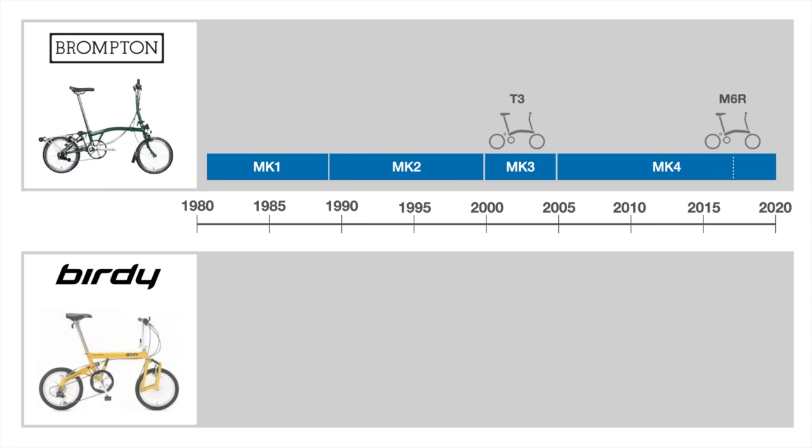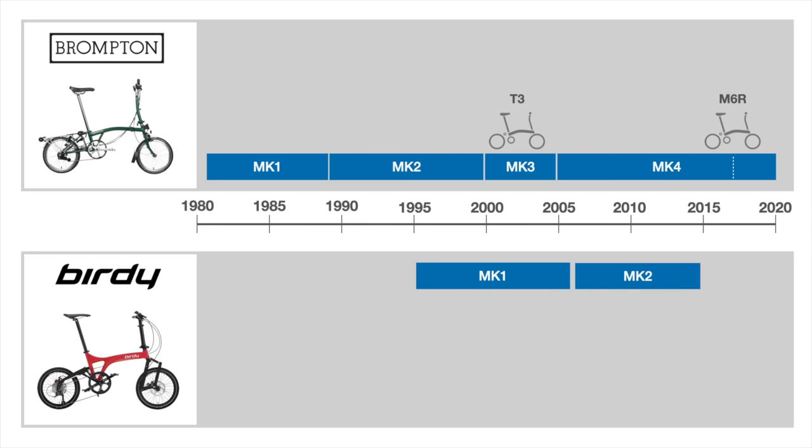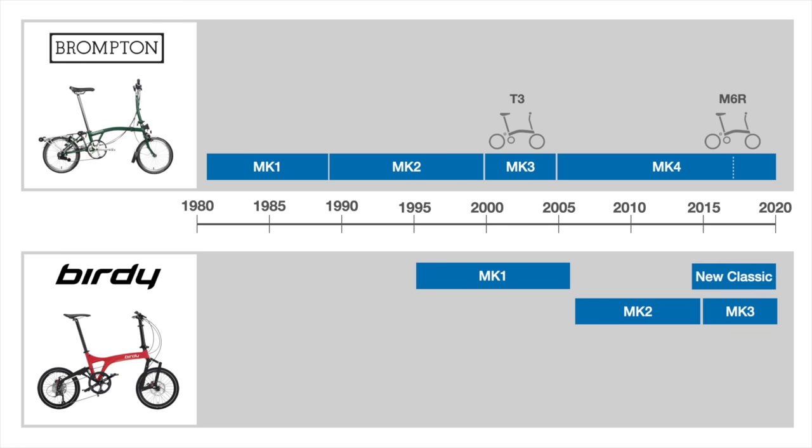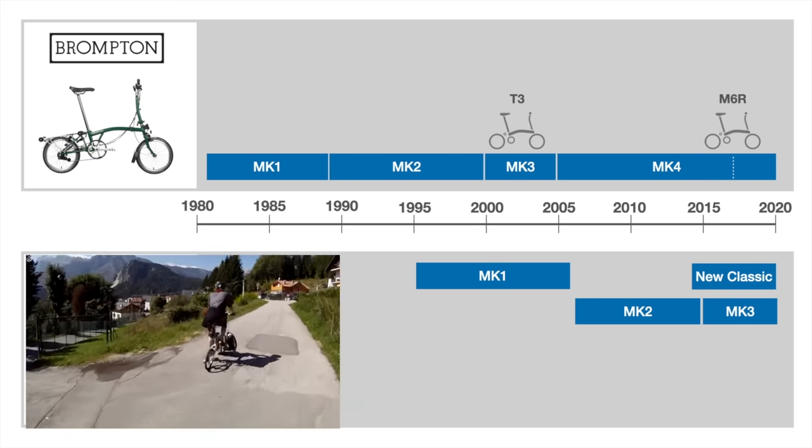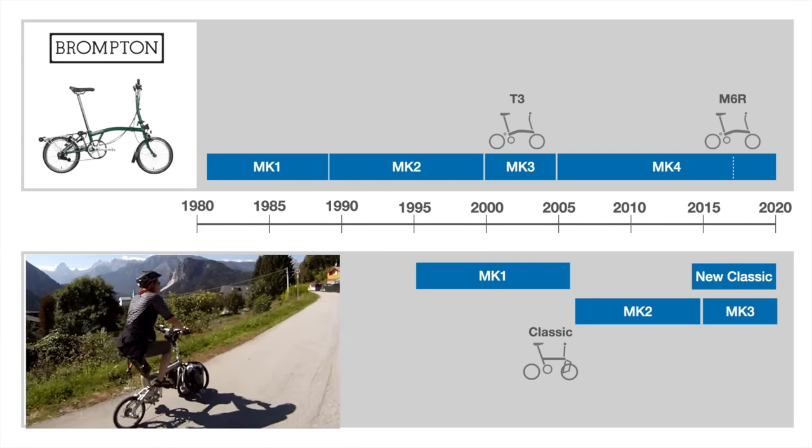The Birdie family tree is shorter. Created in 1995, the award-winning Mark I was available for a decade before being replaced in 2006 by a new monocoque design, the Mark II. An improved version of the monocoque design, the Mark III, was introduced in 2015. A slightly redesigned vintage-look Mark I has been reintroduced in some markets under the name New Classic. Quite popular in Asia, the Birdie is also available in Europe but is rare in North America. We own two late-model Mark I Classic Birdies.